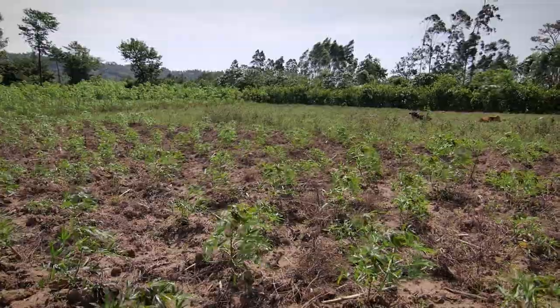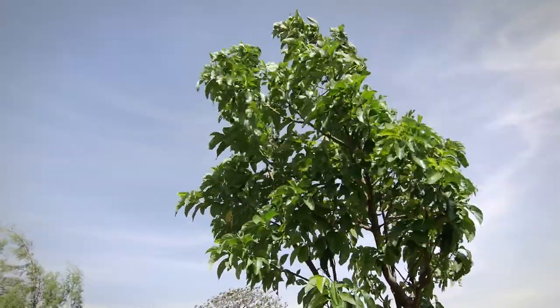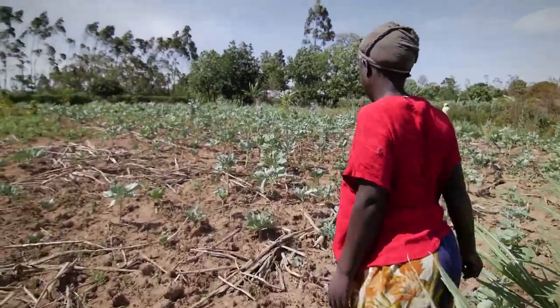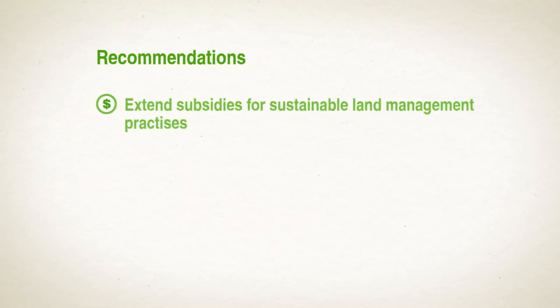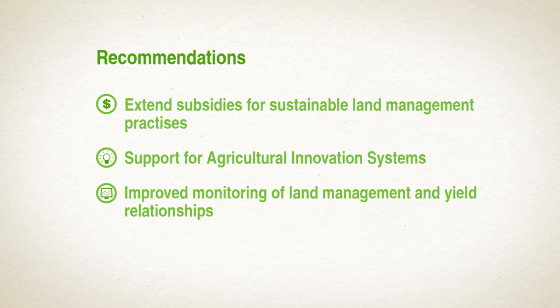This often requires support from external sources to help bridge the period between the initial investment outlay and the returns on such investments. In order to facilitate investments in sustainable land management, the study gives concrete recommendations, one of which is to extend subsidies for sustainable land management practices. Important as well are support for agricultural innovation systems, improved monitoring of land management and yield relationships, and capacity building for farmers.